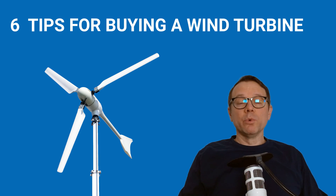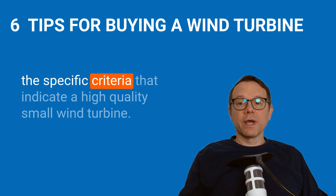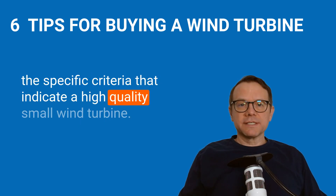After watching this video, you will know six things to consider when buying a small wind turbine. Don't miss the end of the video — I will reveal the specific criteria that indicate a high-quality small wind turbine.